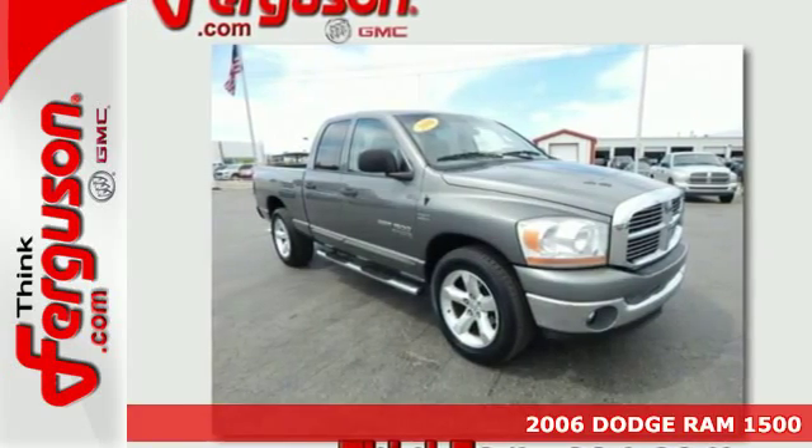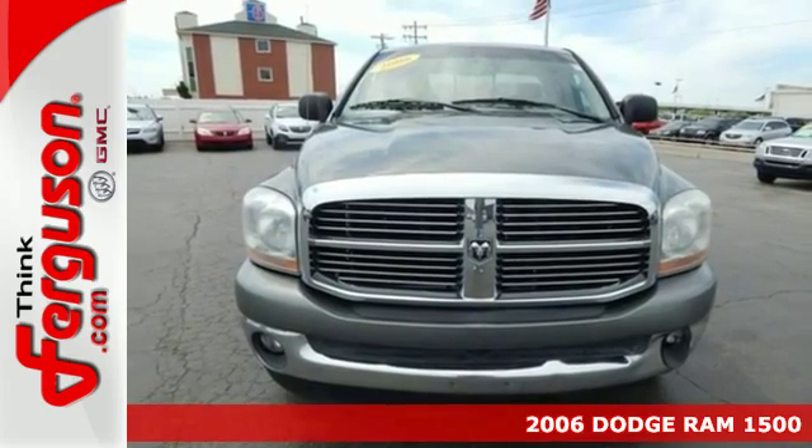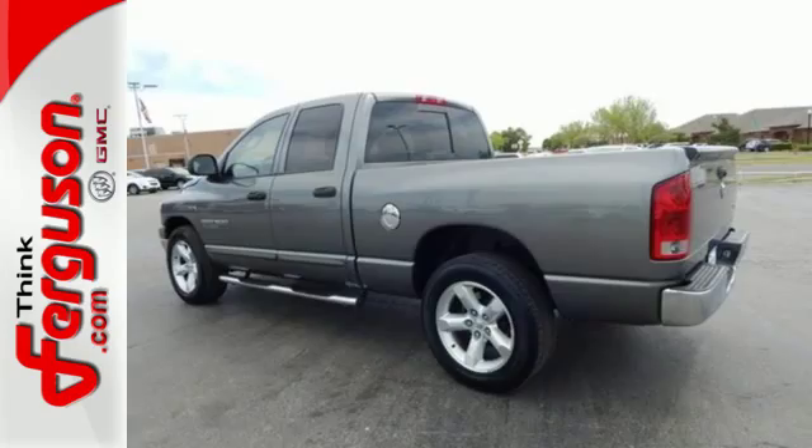Here's a 2006 Dodge Ram 1500. Standard safety features include dual airbags, electronic brake force distribution, anti-lock brakes, and seat belt pretensioners.